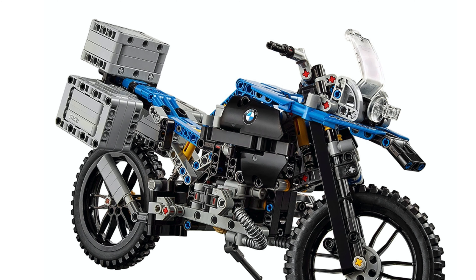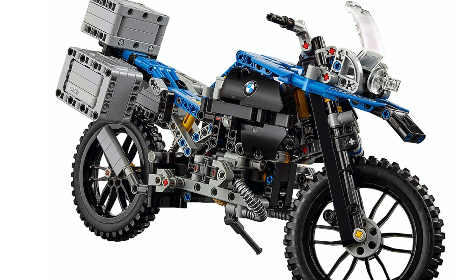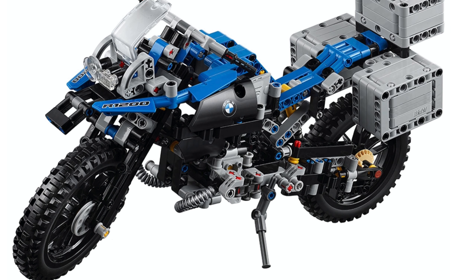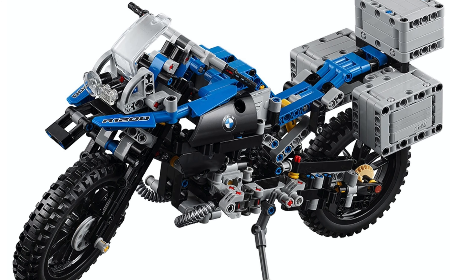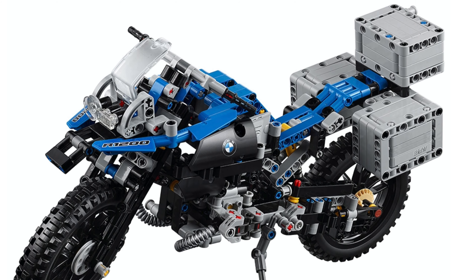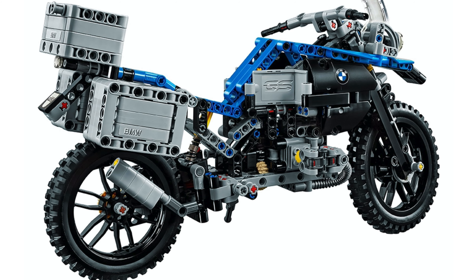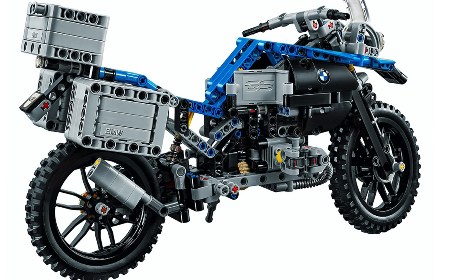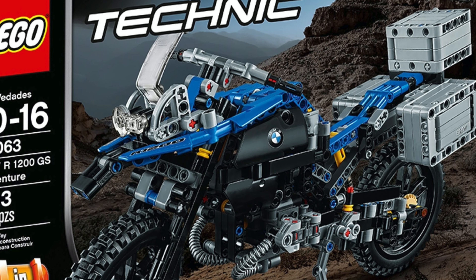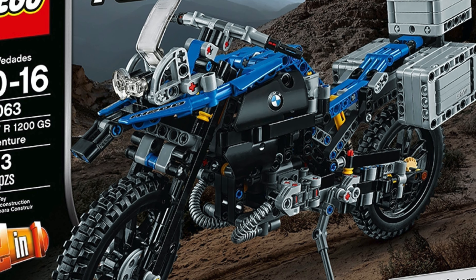At number 2, we have the LEGO Technic BMW R1200GS Adventure, set number 42063. This set was the first LEGO Technic motorcycle ever to be licensed, and for that reason it is historic. This set used some incredible building techniques. The front windshield piece was really cleverly built. I do appreciate the attention to detail on this bike. You do get tons of smaller LEGO Technic elements, which really shape this bike and make it something beautiful. The motorcycle did get some amazing LEGO Technic motorcycle tires and wheel discs, and it's just such an awesome set, which marked a new day for LEGO Technic motorcycles.